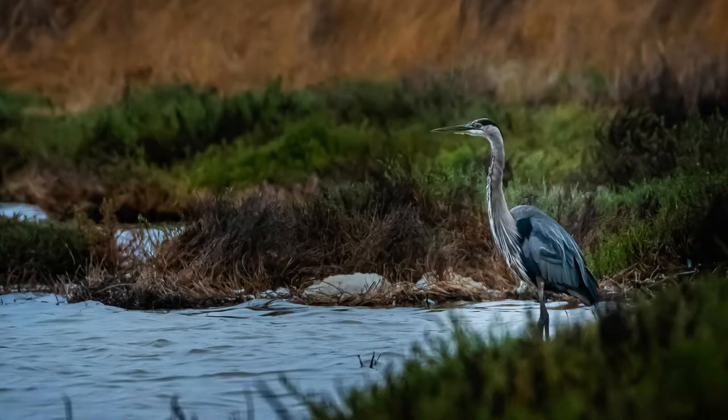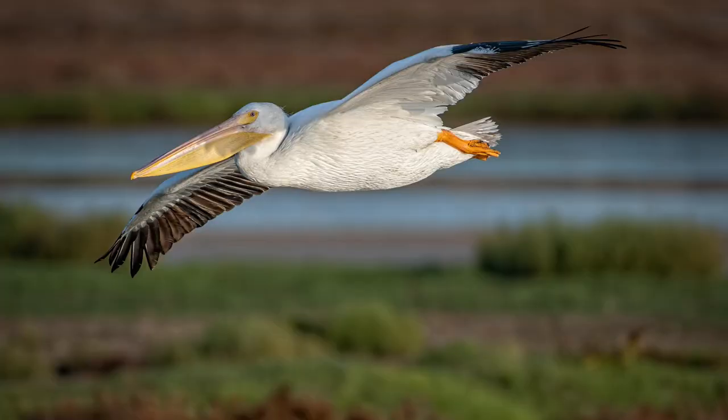Tip number three: add context. That means composing the photograph so that your subject is placed inside a scene. If you are photographing near the water, try to get the shoreline in the frame. If the bird is flying, see if you can get something besides just the sky in the background.